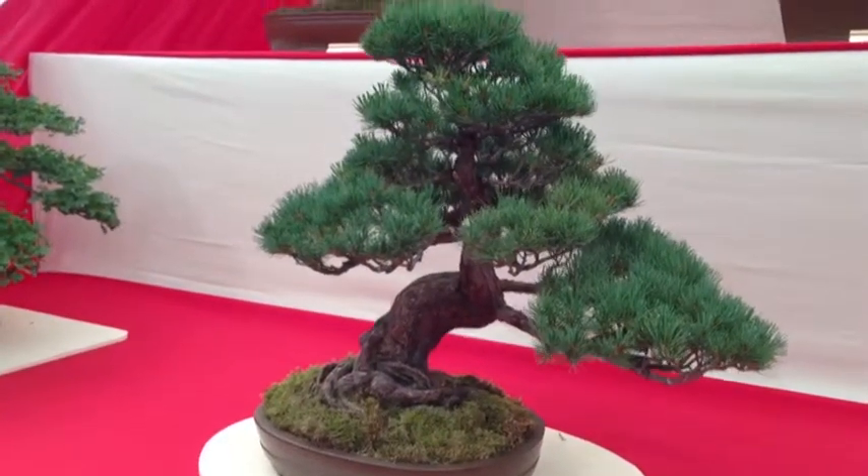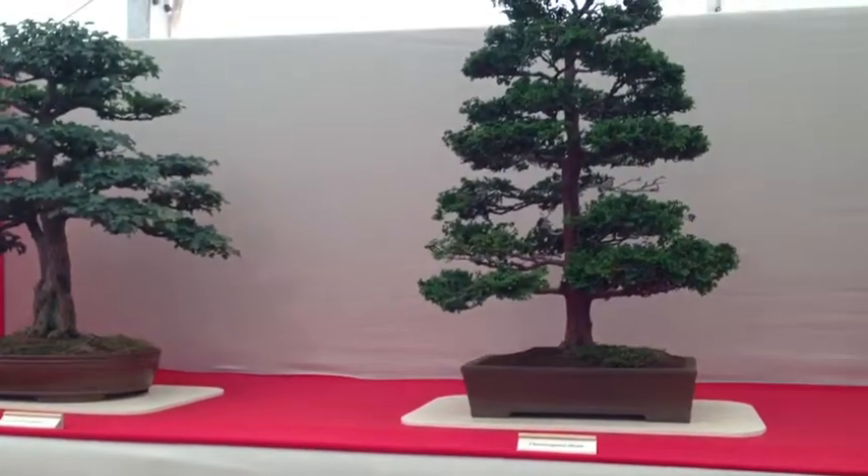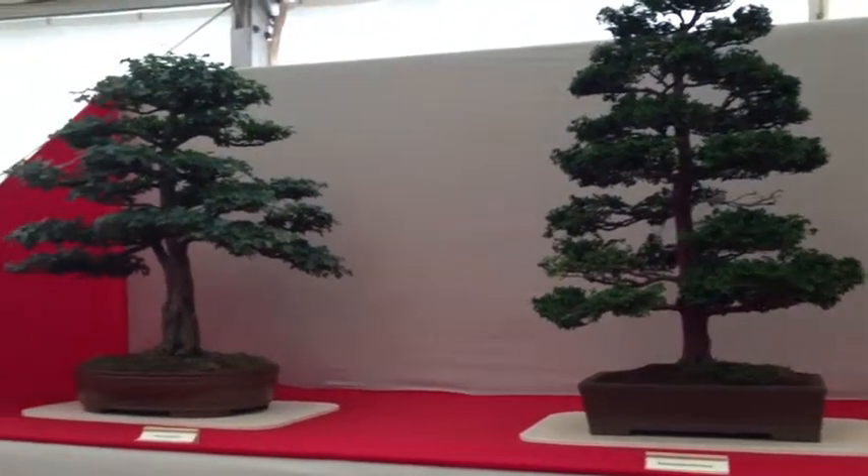And what about these trees? They look like full-size trees, but they're actually really, really small. They're called bonsai.